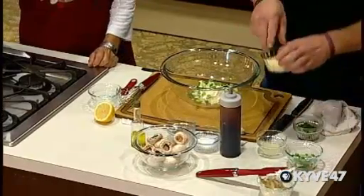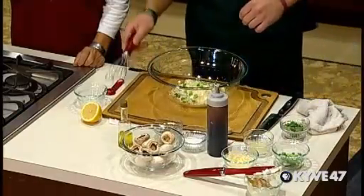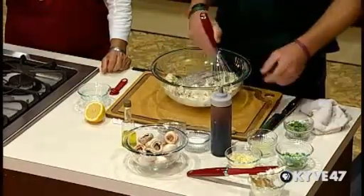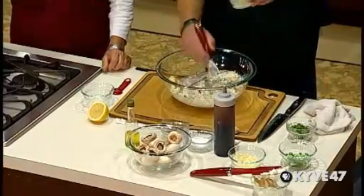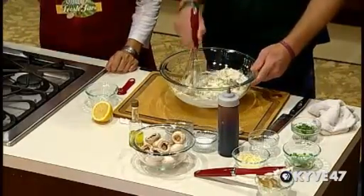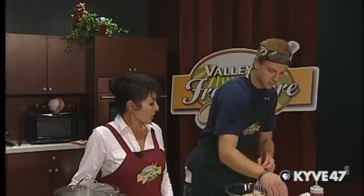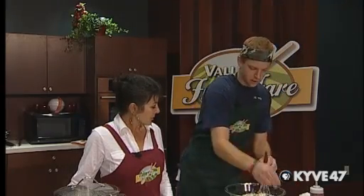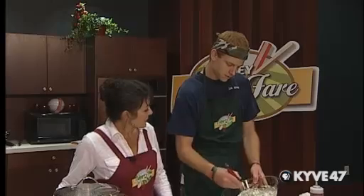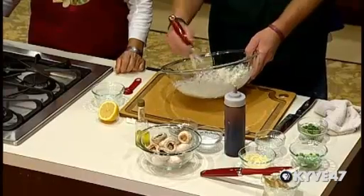We're going to add in a little bit of parmesan — be sure to save some to garnish with at the end. Approximately two tablespoons of parmesan. Give that a nice mix. Add in the juice from one half of a lemon. Then salt and pepper to taste — some people like a lower sodium content than others. It's kind of a throw-it-together dish that comes out quite elegant.